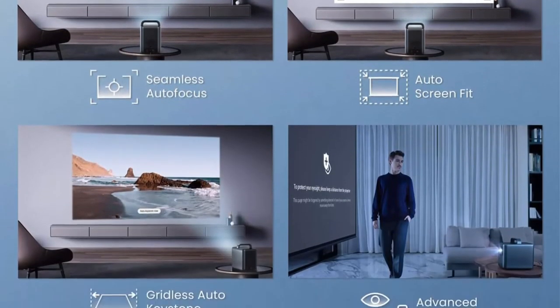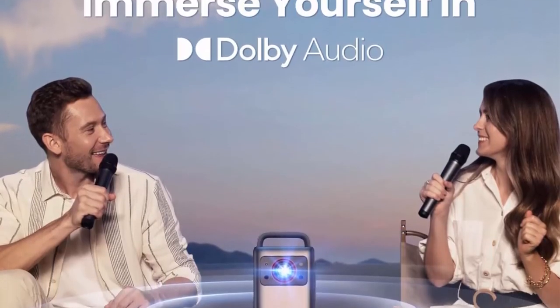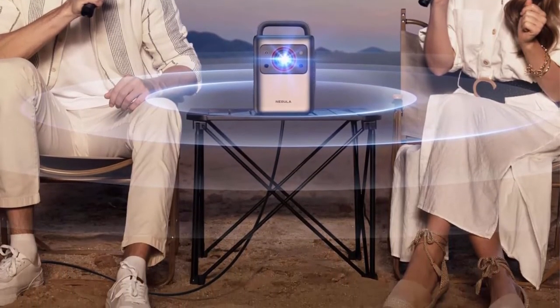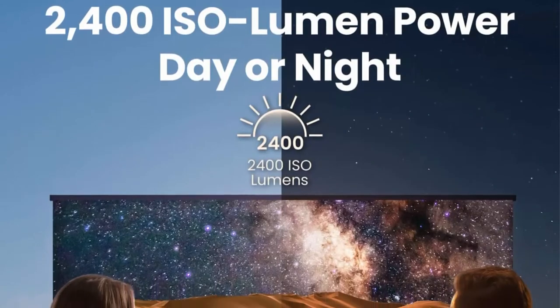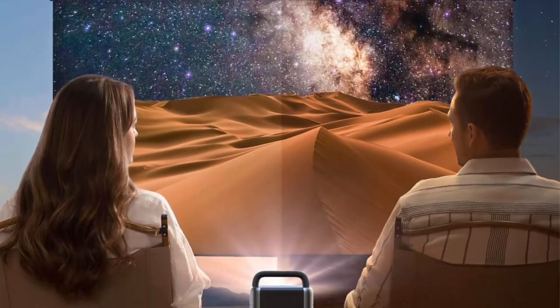Carry Around The Home: The ergonomically designed handle allows you to conveniently move the Cosmos Laser 4K to the bedroom or the backyard — wherever you want to watch movies. Sound You Feel: Enrich your ears with the sweet, rich sound of movie soundtracks from the dual 5W tweeters, with heightened intensity from the dual 10W speakers immersing you in the action.